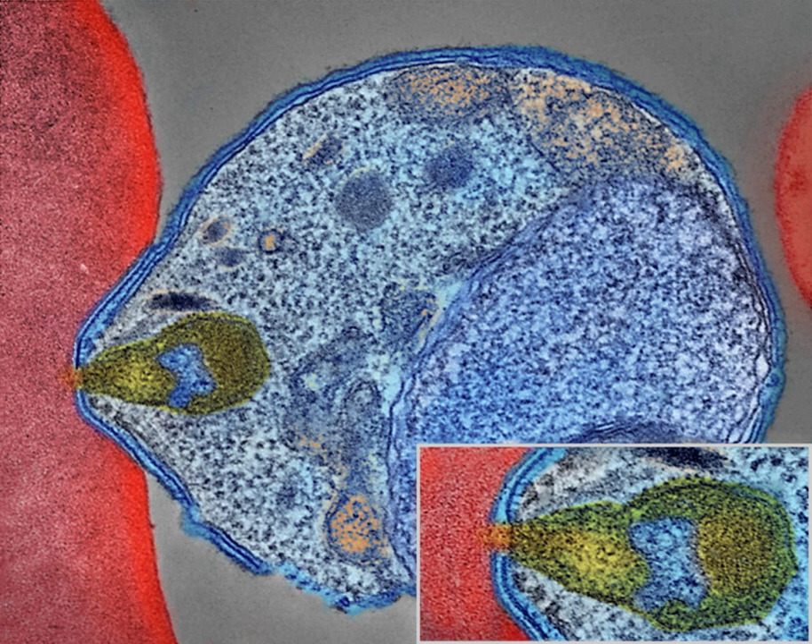Insecticide-treated nets are estimated to be twice as effective as untreated nets and offer greater than 70% protection compared with no net. Between 2000 and 2008, the use of ITNs saved the lives of an estimated 250,000 infants in sub-Saharan Africa. About 13% of households in sub-Saharan countries owned ITNs in 2007, and 31% of African households were estimated to own at least one ITN in 2008. In 2000, 1.7 million African children living in areas where malaria is common were protected by an ITN. That number increased to 20.3 million African children using ITNs in 2007, leaving 89.6 million children unprotected, and to 68% of African children using mosquito nets in 2015. Most nets are impregnated with pyrethroids, a class of insecticides with low toxicity.